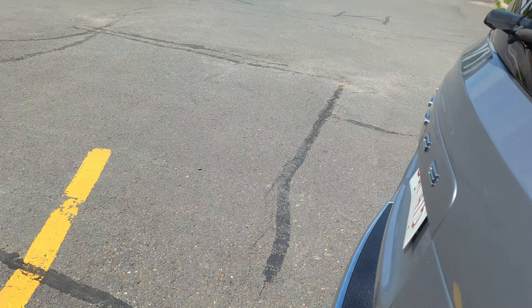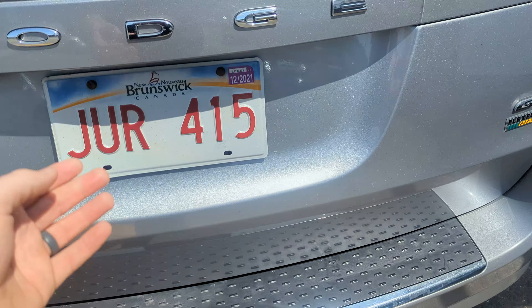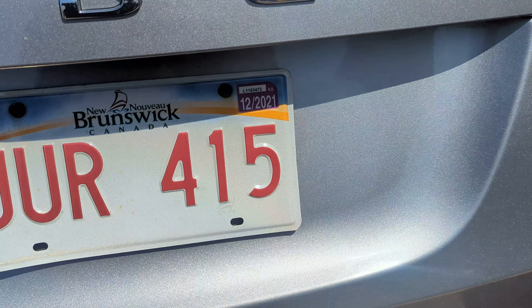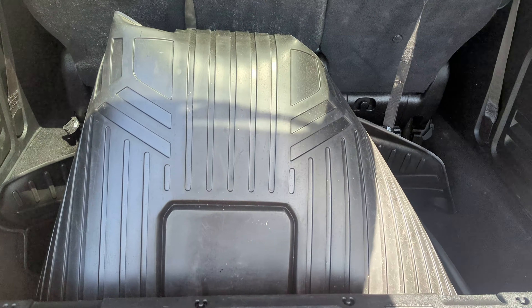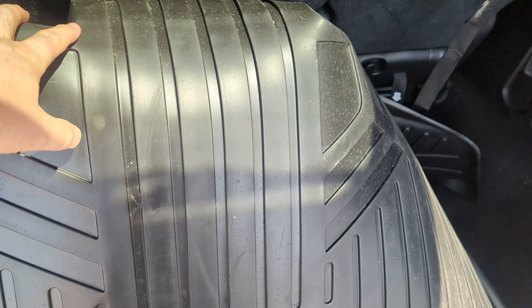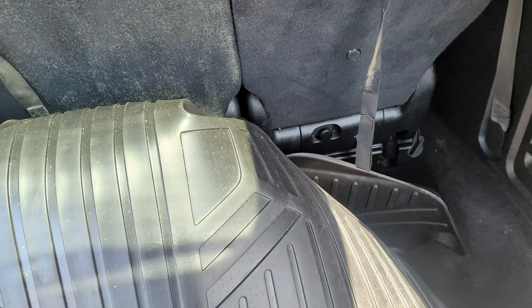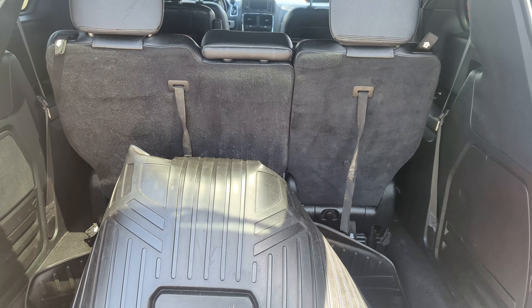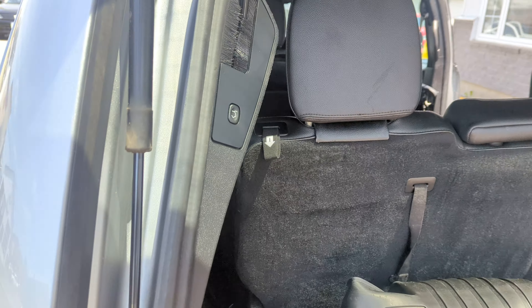Coming around to the back — cargo protector there for your trunk. Power lift gate. It does come with the full floor liner, so when this seat is down and in the trunk you can put this liner down to protect the floor.